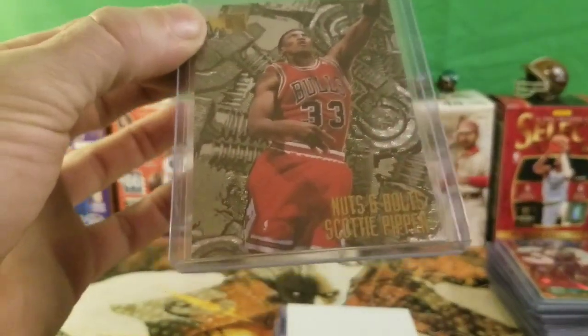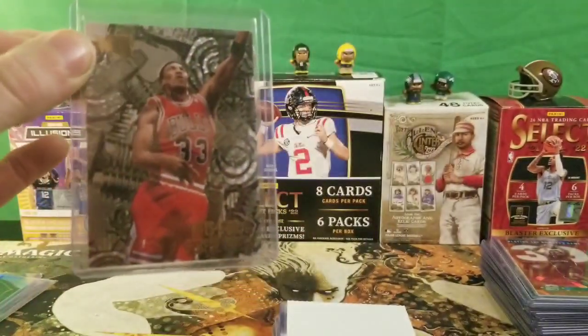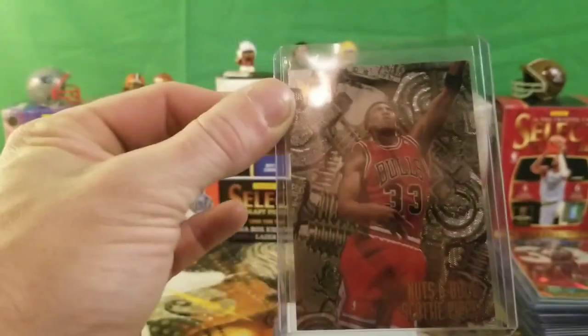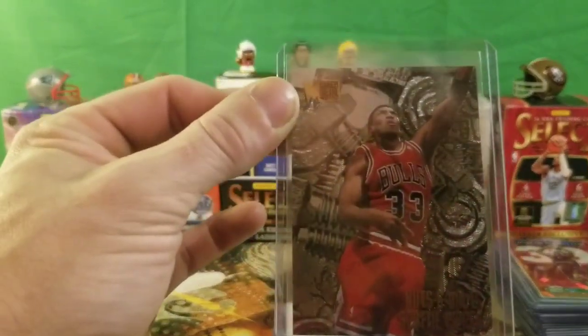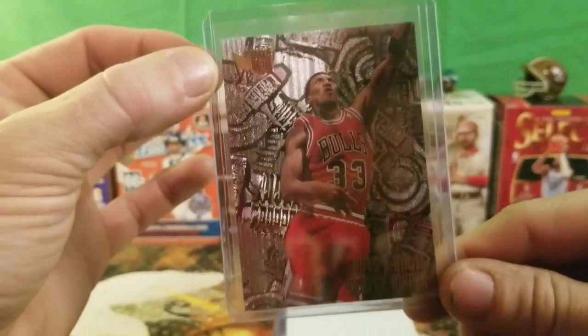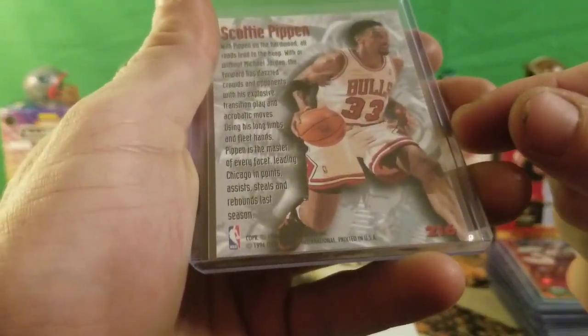I couldn't help myself — I found a Nuts and Bolts Scotty Pippen. He sold me a stack of 50 and gave me about 30 off because I donate cards there — junk wax and stuff — to the youth. So he got me a Scotty Pippen Nuts and Bolts insert from 1996 Fleer.